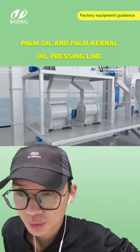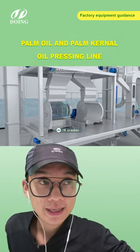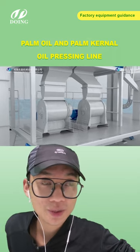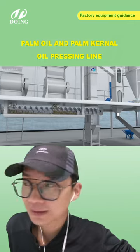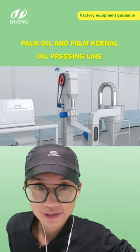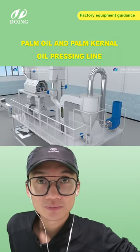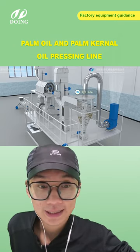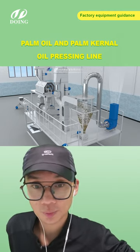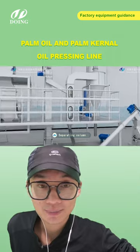We have small-scale palm oil refinery machines for different capacities, from one ton per day to 100 tons per day. We can send you 3D videos of the refinery technology so you can make a more informed decision. We offer three types of refinery: semi-type, batch type, and continuous type. According to your basic information, we can provide a customized design — completely free.